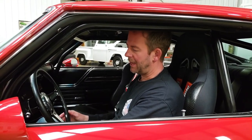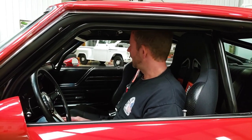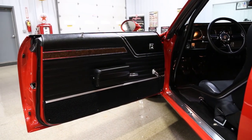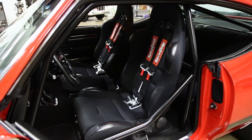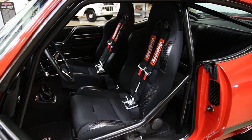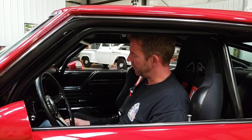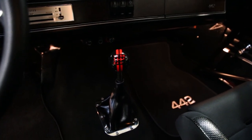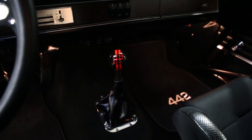You've got a tilt column and a Billet Specialties steering wheel that matches the exterior wheels. All the door panels have been redone with high-end carpeting. Everything was replaced in the whole interior. It's got Pro Car seats with race-equipped racing harnesses on both the driver's side and passenger side. It's got a Lokar shifter boot with a custom shifter and custom shift knob that matches the color scheme of the car. This interior is absolutely spectacular — it's brand spanking new.